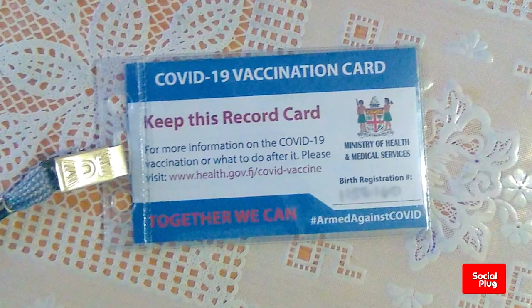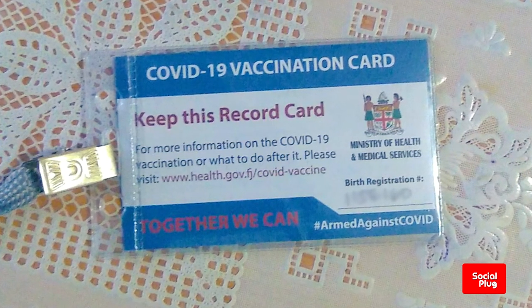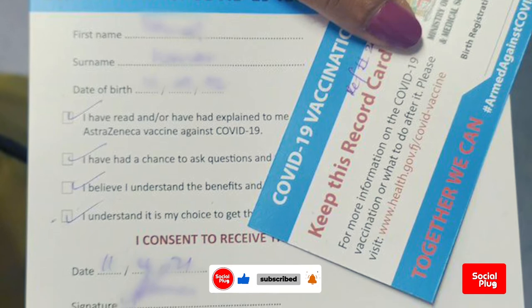Keep your records. You should receive a vaccination card that tells you which COVID-19 vaccine you received, when you received it and where you received it. Make sure to hold on to this card in the event that you need it in the future.